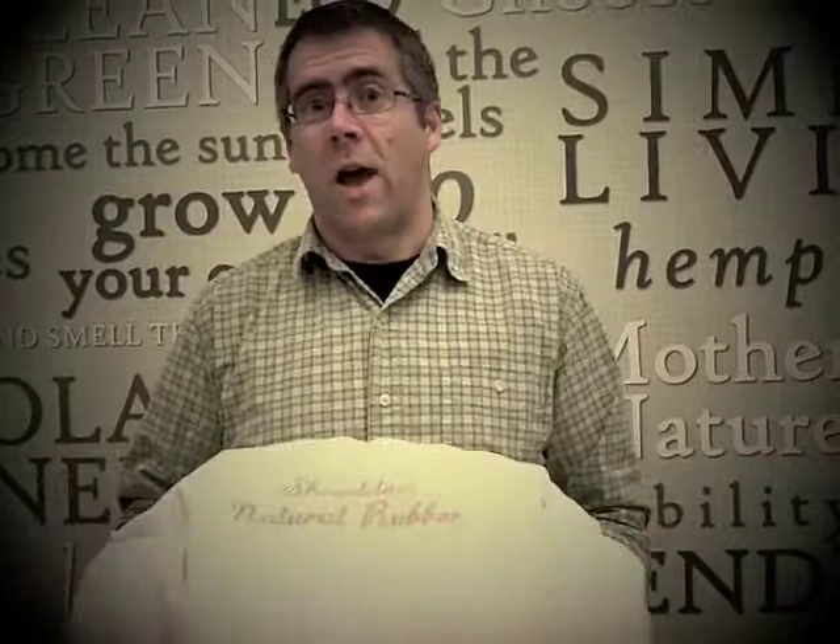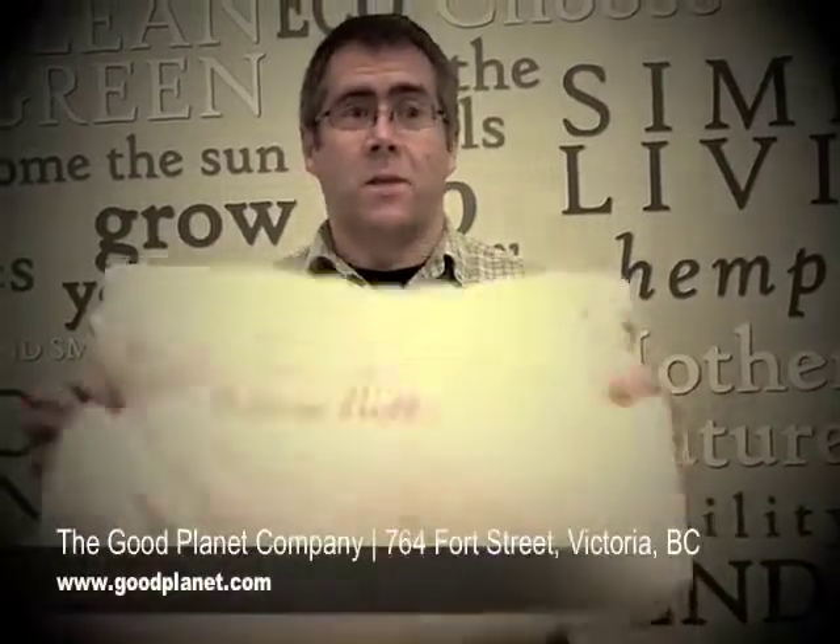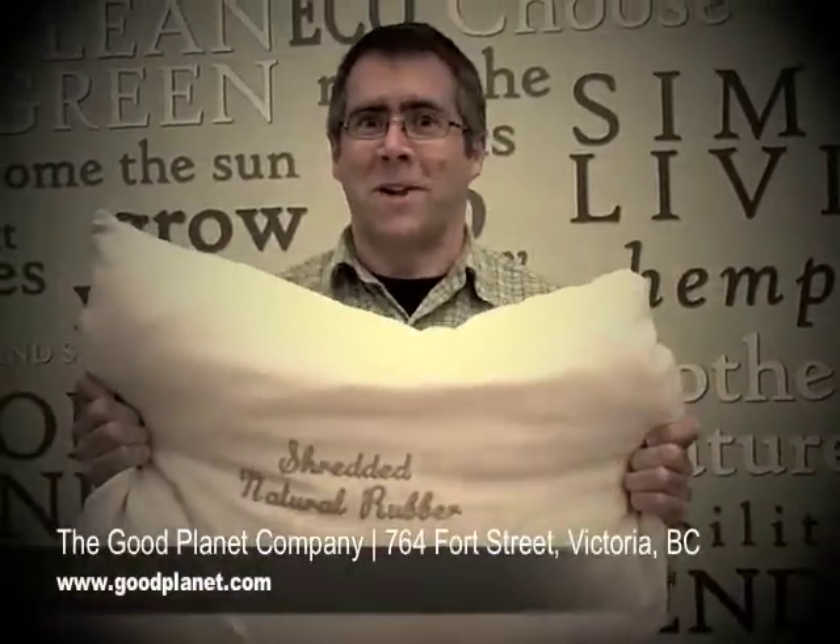It's available right here in The Good Planet Company, and it's also available online at goodplanet.com. It's the famous natural shredded rubber pillow.